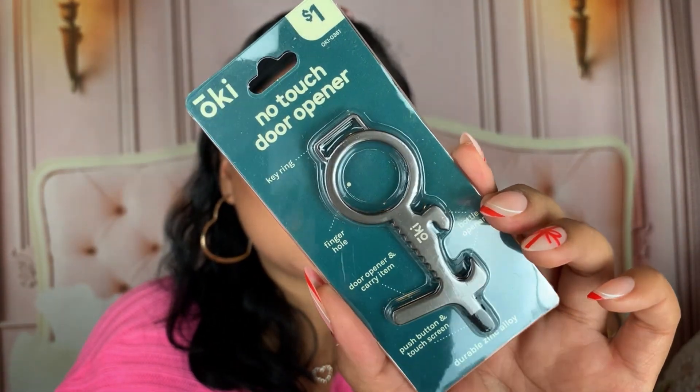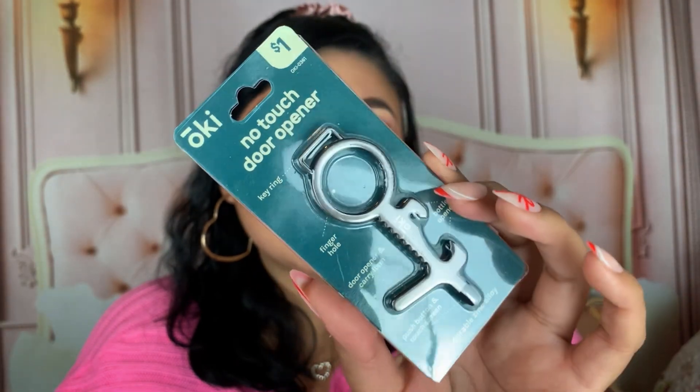Next product — I think we get about 10 products in here — is one I've actually purchased myself but never really used. This is the Oki No-Touch Door Opener, for one dollar. I've never seen Oki products in these bags before, but this looks like a high quality product. You can use it for a lot of things: there's a hole for your key ring, a finger hole, a door opener and carry item part, and a push button and touch screen part. So if you're at the bank and don't want to touch with your finger, you use this tool. There's also a bottle opener on it. It's basically an all-in-one product from Oki — such a steal!